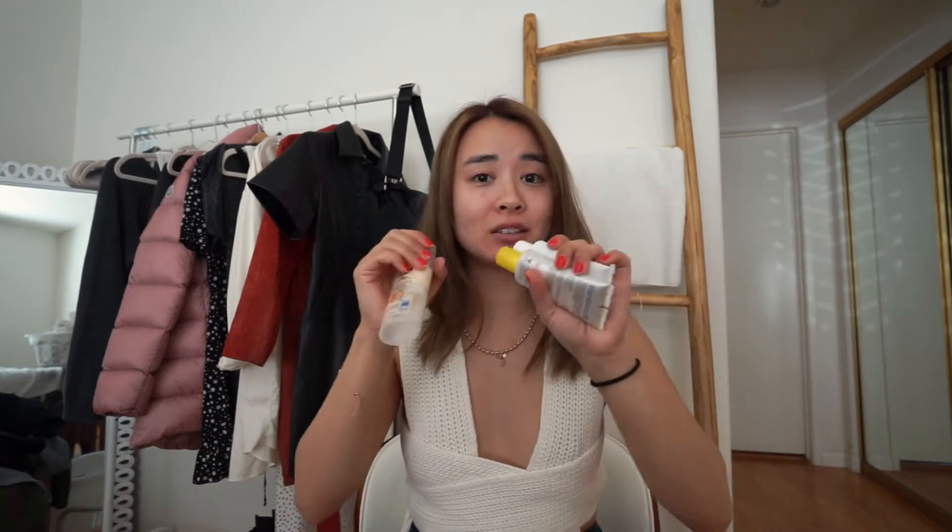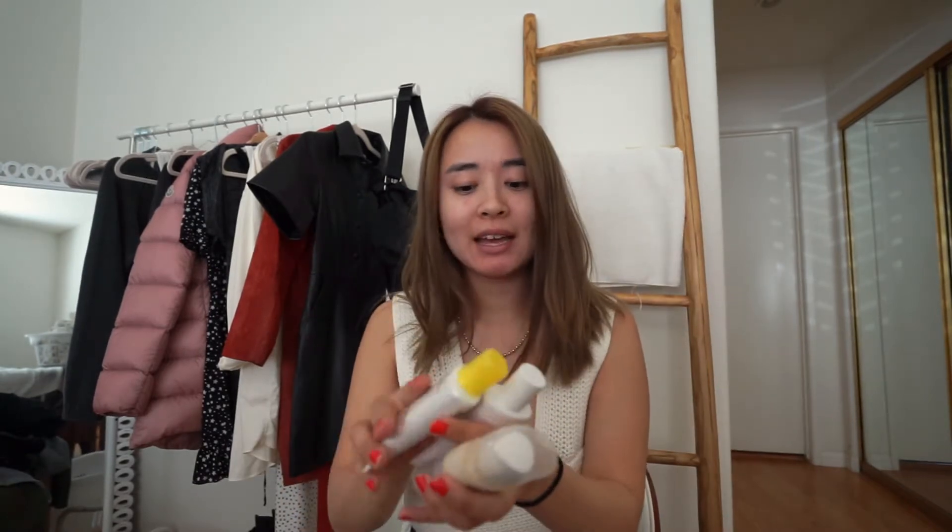Hello, welcome back. We are trying all of my current sunscreens that I'm using at the moment and just kind of giving you the lowdown of what I like and what I'm not loving that much. So let's just get right into it.